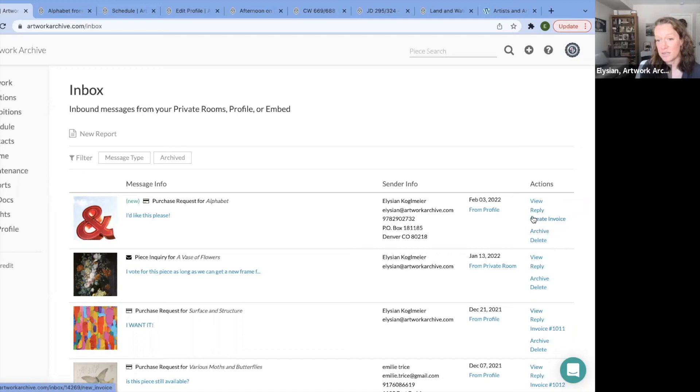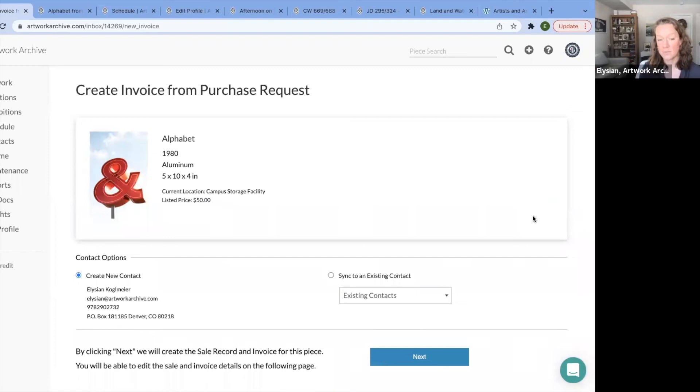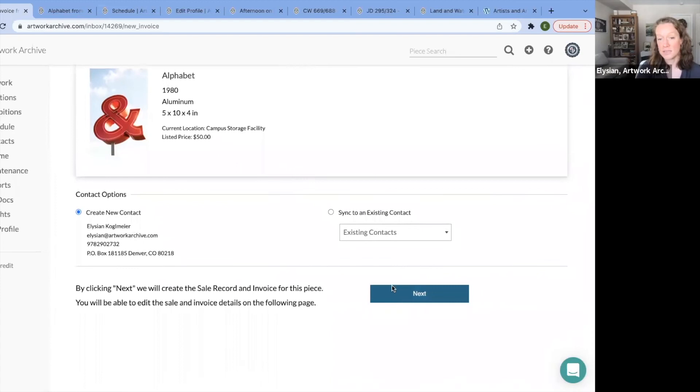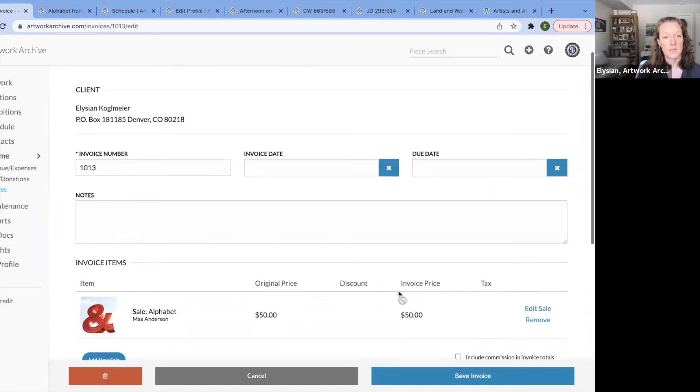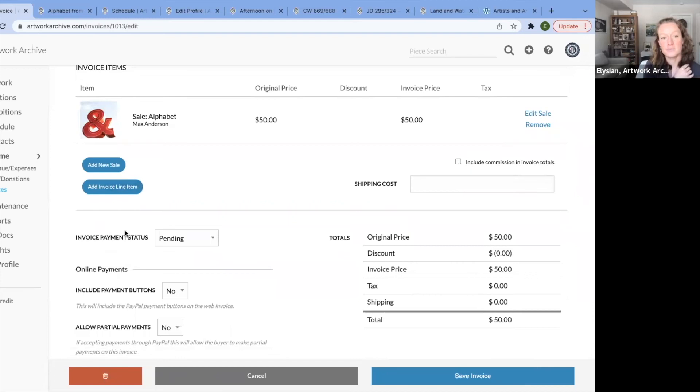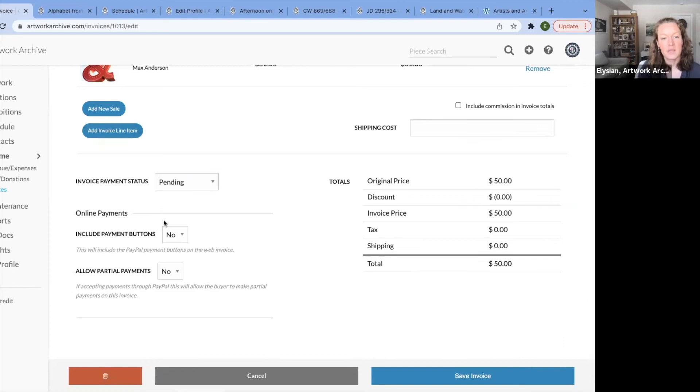We're selling artworks as part of a fundraiser. What's great is you can create an invoice right from your Artwork Archive account. With the contact management piece, if it's a new contact, you can create a new contact record — no double entry — or you can sync it to existing contacts. Then here you can generate an invoice and add additional invoice line items — maybe they also requested installation, the frame is not included, or there's an additional print that comes with it.